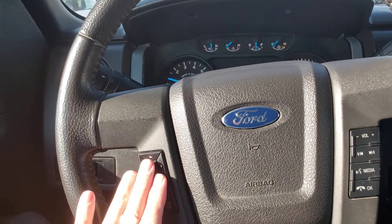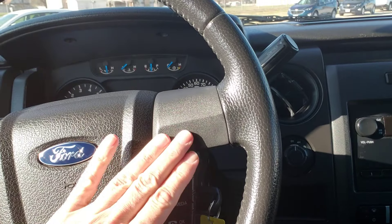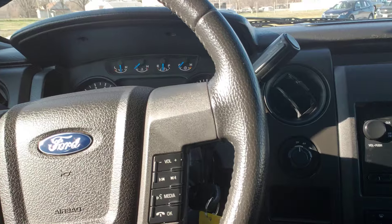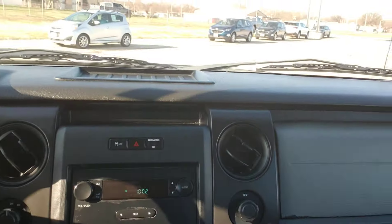We did put a new steering wheel in this, so the cruise control buttons all work, but some of these buttons over here do not — we had to make it look nice for you. Just want to tell you that right up front. Don't want anybody to come in and bellyache.